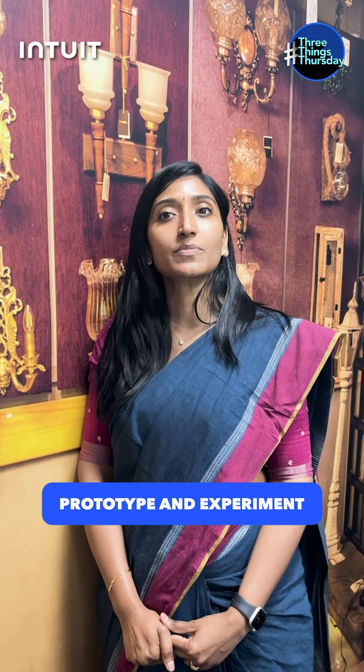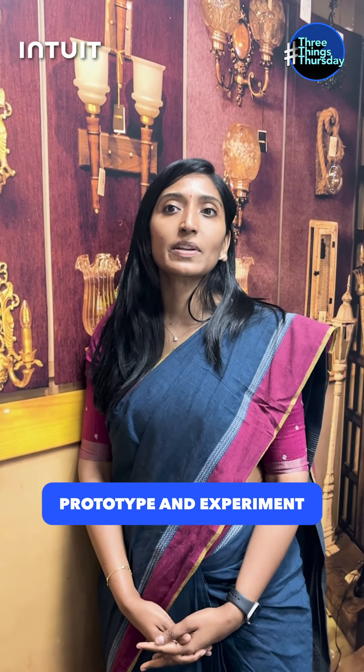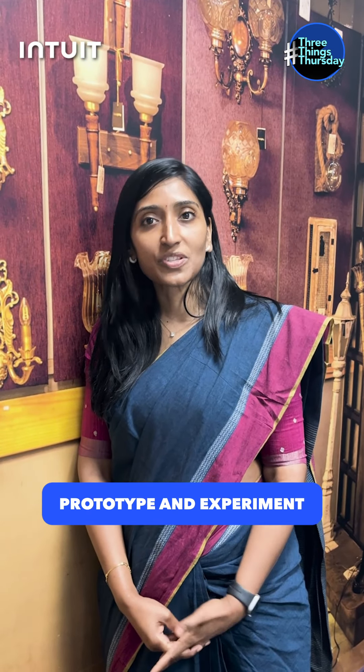The first one is prototyping and experimenting. Prototyping took me to the next level in terms of gaining practical knowledge, and during the process of prototyping and experimenting, there's a lot of creativity and innovation that comes in.